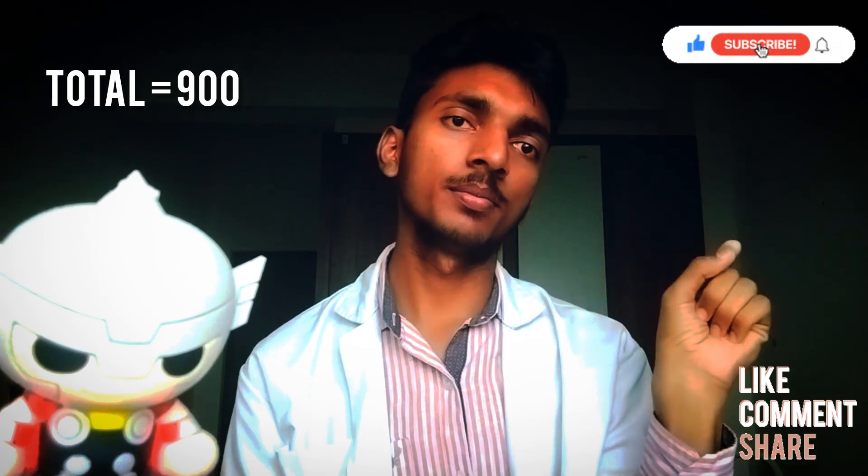In my first year MBBS final exam, total marks is 900. Each subject is 300. We have Anatomy, Physiology, and Biochemistry — Anatomy 300, Physiology 300, Biochemistry 300 marks.